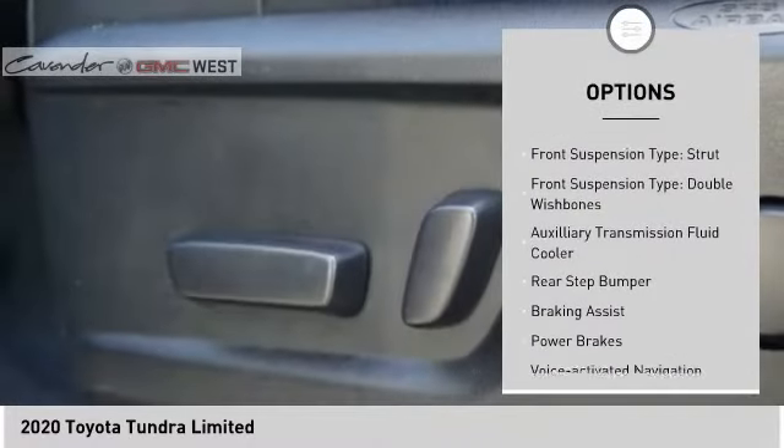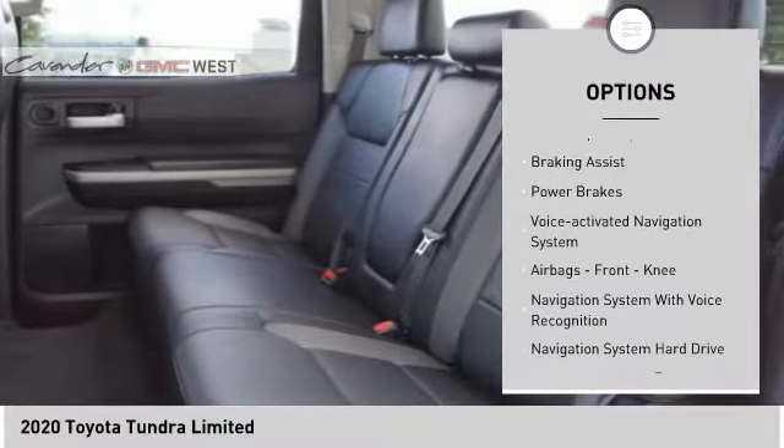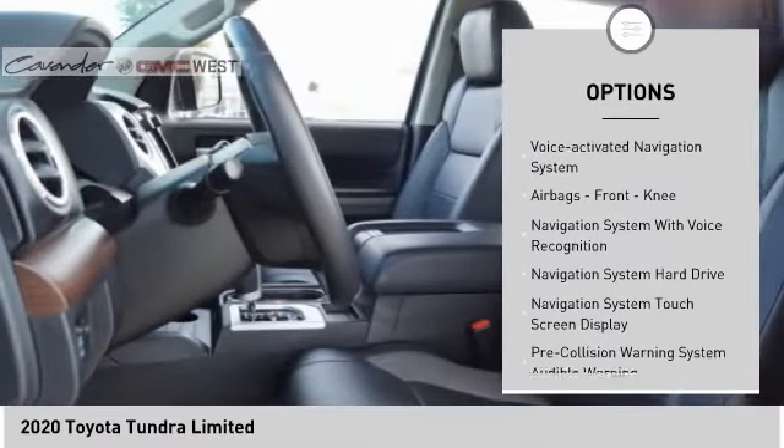Traction control, stability control, front suspension type: strut and double wishbones, auxiliary transmission fluid cooler.